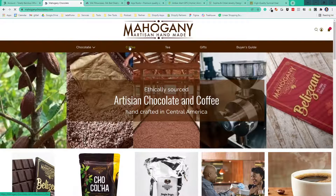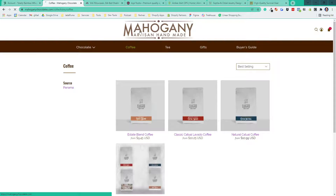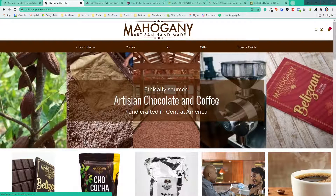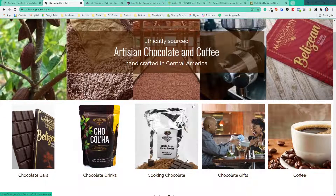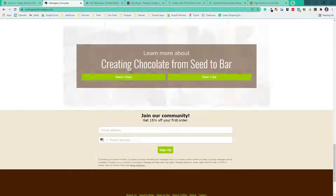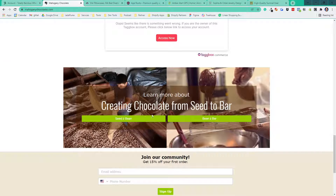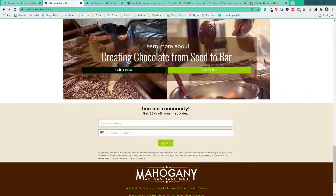Coffee works the same way — you can pick what coffee you're looking for. Moving into the evergreen pages, we spent time really explaining how these products are made. Since it's ethically sourced, we have to back that up with messaging, so on the home page we talk about empowering the local farmers and all that good stuff.